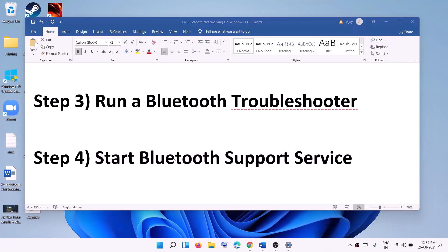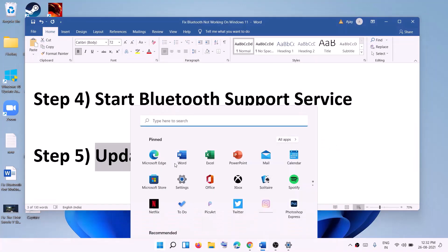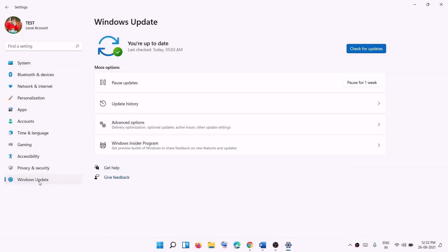If you're still facing the problem, update your Windows 11. Go to the Start menu, click on Settings, go to Windows Update, and click on Check for Updates. Once the update is installed, restart your computer and check the Bluetooth device.